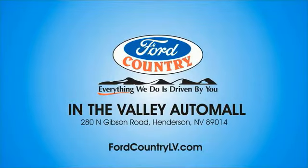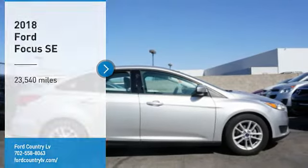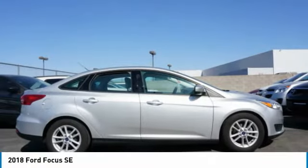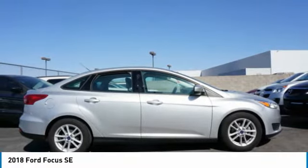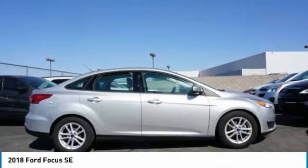Visit Ford Country in the Valley Auto Mall today. You are going to love the 2018 Focus. Focus has more cool tech, more of what you're looking for. From any point of view, more than meets the eye.